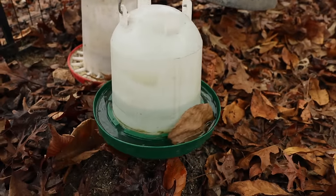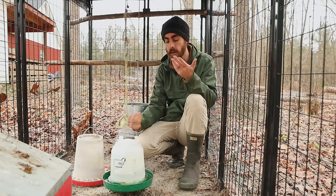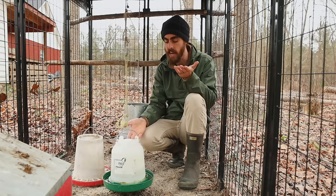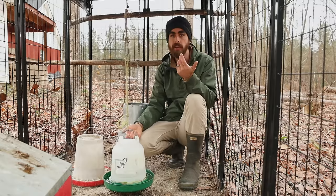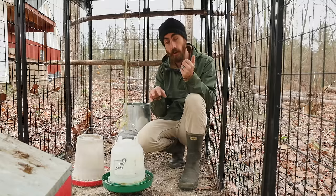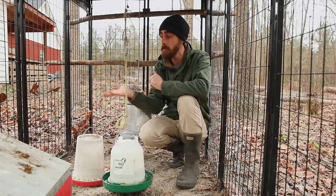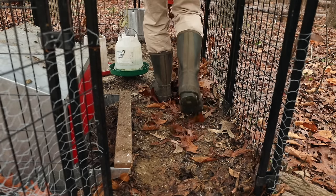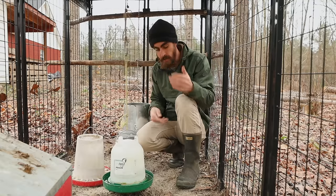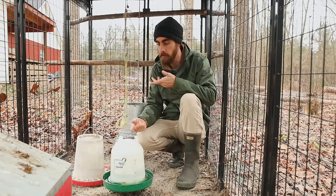For water, just provide fresh water and replace it every three days or so. Rinse it out, clean it, and use vinegar every couple of months to prevent algae and disease. Keeping things clean is very important. You'll notice my coop is pretty gross right now — I need to add more carbon. I'm going to use fallen leaves and layer them in so the chickens can manure onto that, creating a healthier, cleaner environment so they're not eating their own poop off the floor.